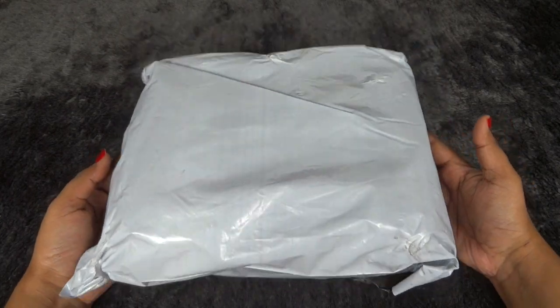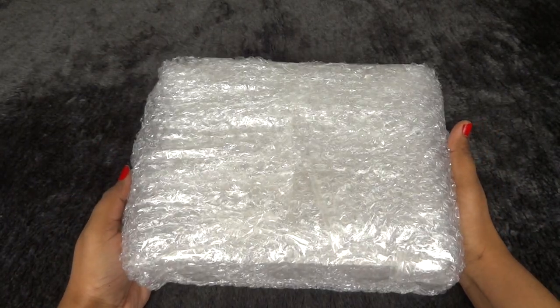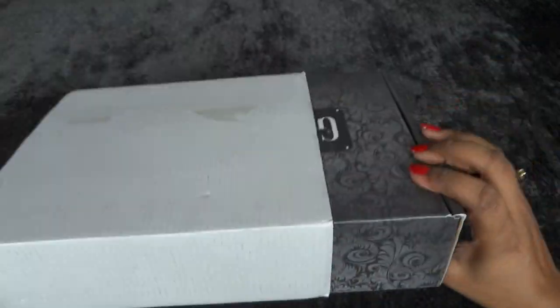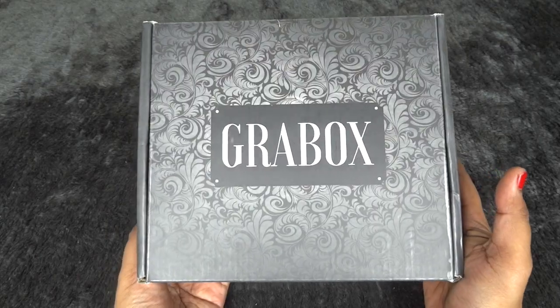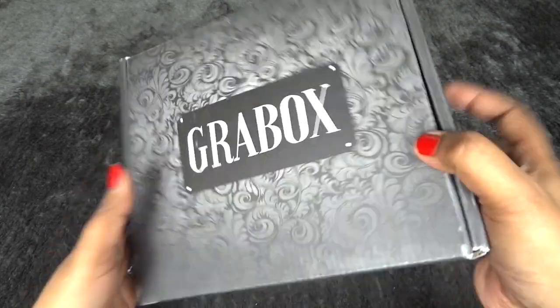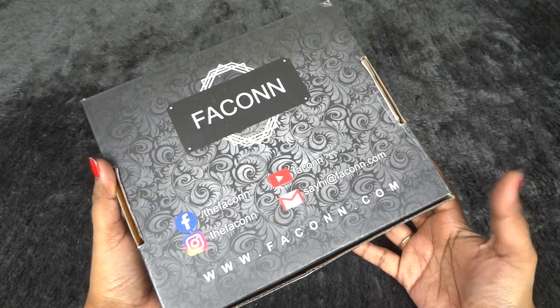This is how the package reached me — the box came very nicely bubble-wrapped. This is how the box looks with an outer cover, and this is how the Grab Box looks with its floral pattern. Here are all their social media handles and website address mentioned.